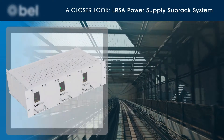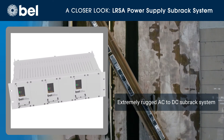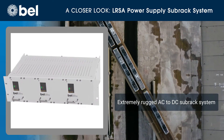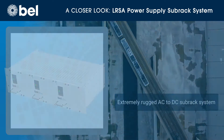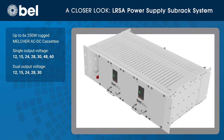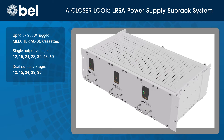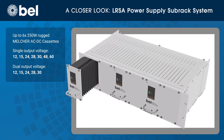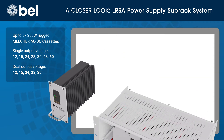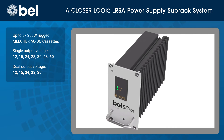Bell Power's LRSA series power supply system is an extremely rugged AC to DC sub rack system designed for railway and subway control system applications. The LRSA series can accommodate up to six of Bell's hot swappable 250 watt rugged Melcher brand AC-DC cassettes in a 19-inch rack. These can provide single or dual output voltages from 12 to 60 volts DC at up to 1500 watts.